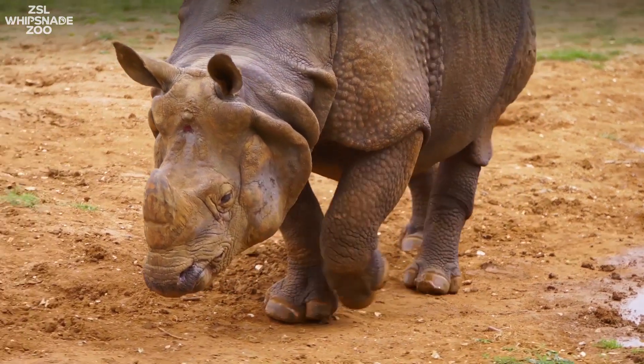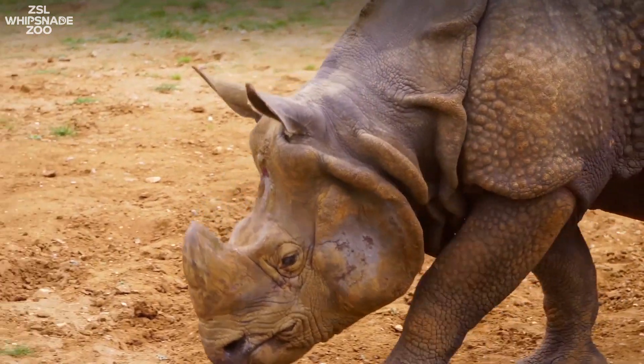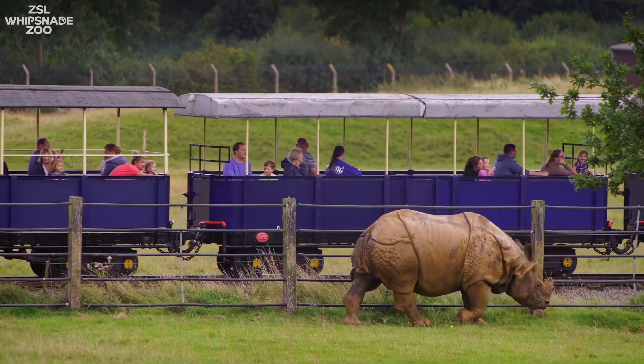Now in his right eye Hugo has got sight again — the light can fall through the pupil into the eye and he's able to see again, so he won't walk into obstacles anymore. Since the operation he recovered really well and it's been really successful. We're all elated about it, and I'm sure Hugo is too.